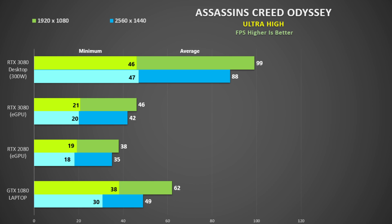First up is Assassin's Creed Odyssey where I use the inbuilt benchmark with the ultra high preset. The green bars show 1080p and the blue bars 1440p. The desktop 3080 is at the top and is some 115% faster than the 3080 in the eGPU at 1080p and 110% faster at 1440p. I suspect that even at 40 gigabits per second, the bandwidth for Thunderbolt 3 is the limiting factor. The RTX 3080 is only 20% faster than the 2080 in the eGPU, and the GTX 1080 in the laptop was 35% faster at 1080p and 17% faster at 1440p.